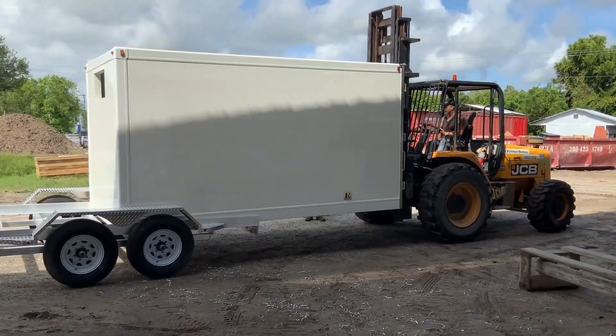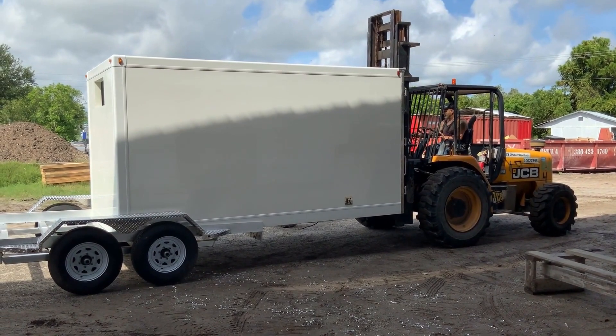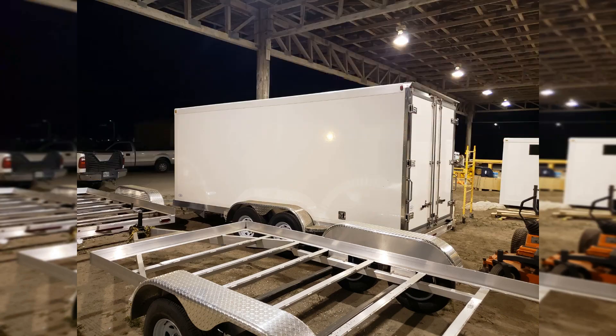Our small refrigerated trailer gives you the refrigerated truck experience without the need for a CDL license or the high cost of ownership. For small business owners who need refrigerated storage for their products, our trailer is the perfect solution.